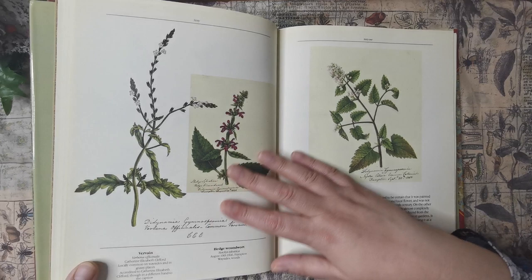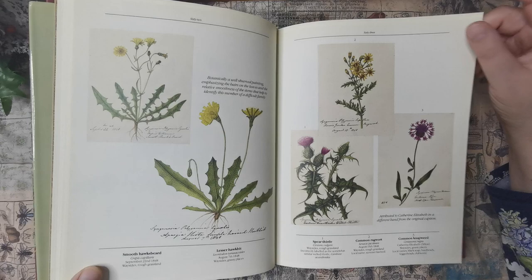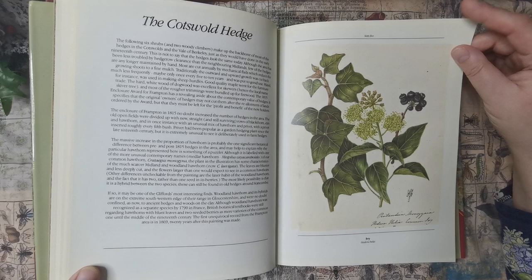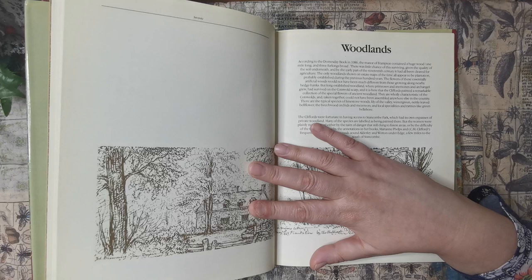I ended up getting this on Amazon. I think it was between £5 and £7. I will put the link in the description — obviously the prices do go up and down. That's very, very nice. It had gone really high for quite a while; I've been watching it a while.